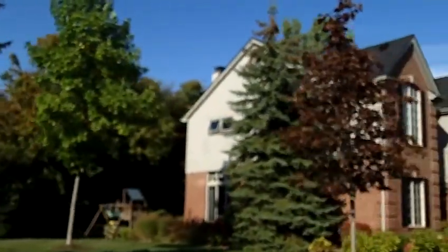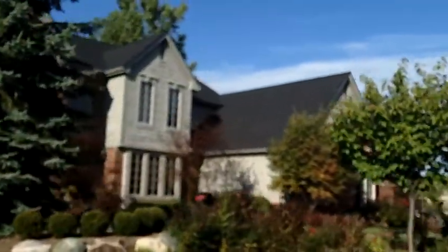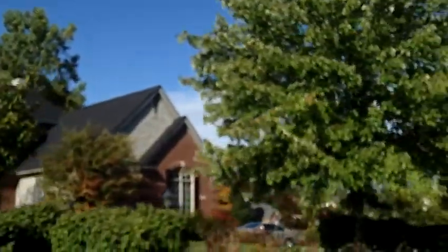The square footage of the Colonials are 2,900 to 3,400 square feet, and the ranch homes range from 2,400 to 2,600 square feet.